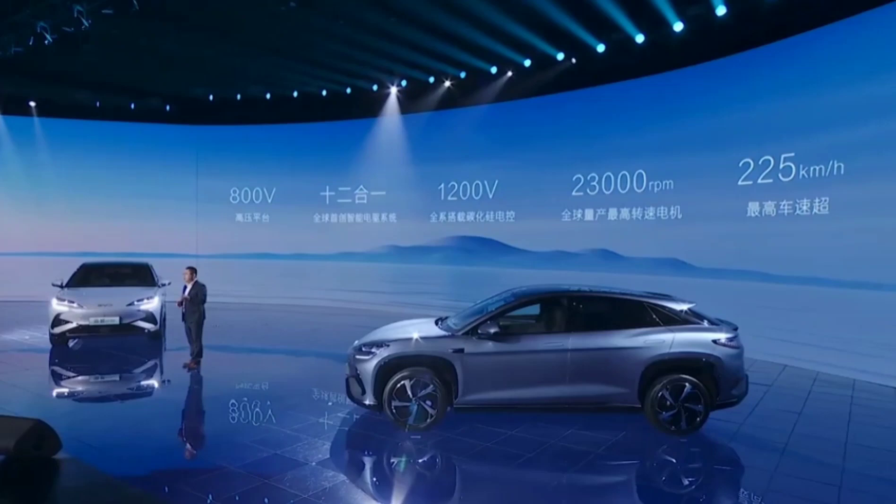The Hiachi 07 comes in three powertrain options, with two-wheel-drive models offering 230 kW or 170 kW motors. The four-wheel-drive version features a combined 390 kW of power, and an impressive high-performance motor enables a top speed of 225 km/h.